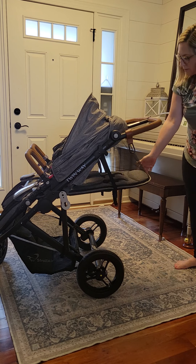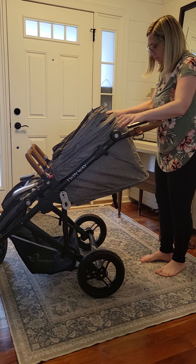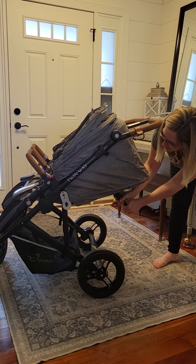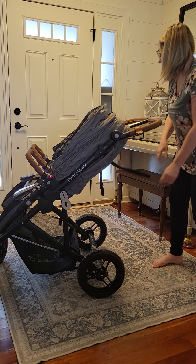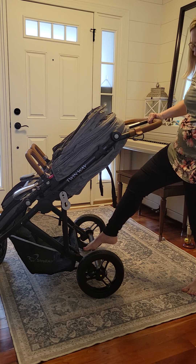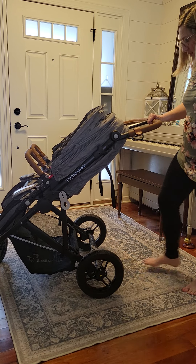The handlebar just goes everywhere — it totally folds any way you want it to. You just press these two buttons and it can go really low or really high. My husband is 6'2" and he likes it a little higher. The brake is just a foot brake right here — press forward to go, press back to stop. I think it's flip-flop friendly.